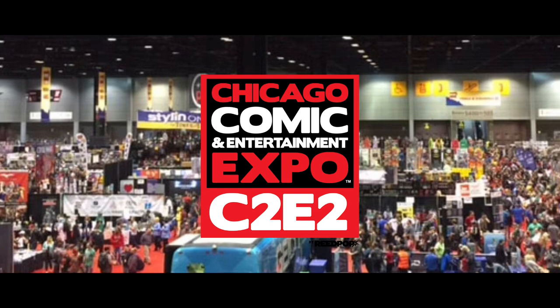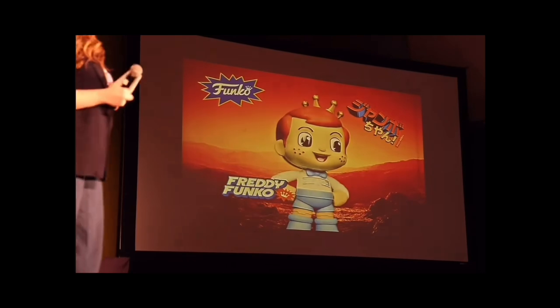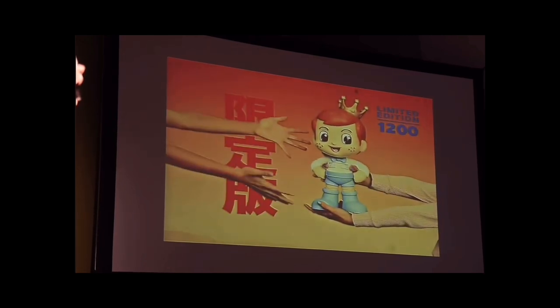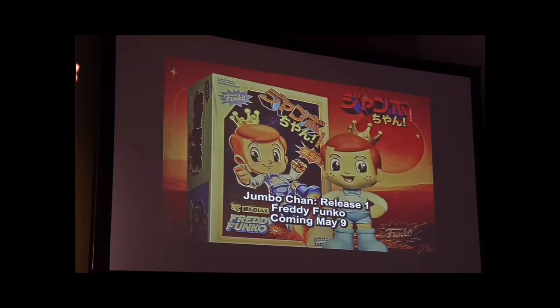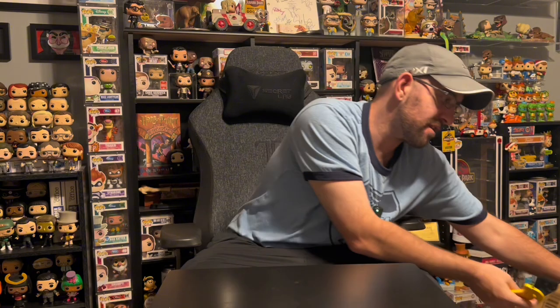Do you remember a few months ago, Funko announced at C2E2 their newest figure, the Freddy Funko Jumbo-Chan? I saw online that everyone was getting their Jumbo-Chan Freddys delivered to them — no tracking, nothing. They were just showing up at their houses. So today when I got home, there was a box on my porch, and you know what it was? Jumbo-Chan Freddy. So let's unbox it and see what we got.